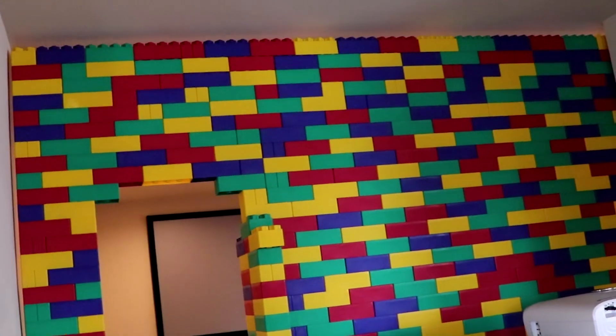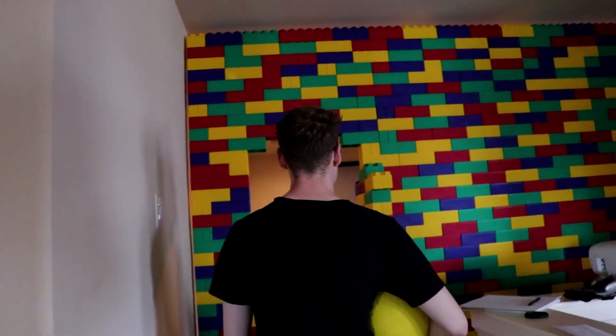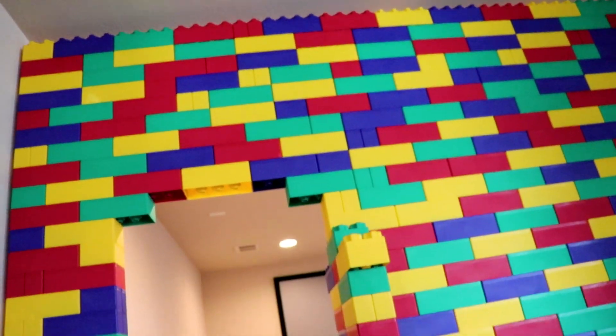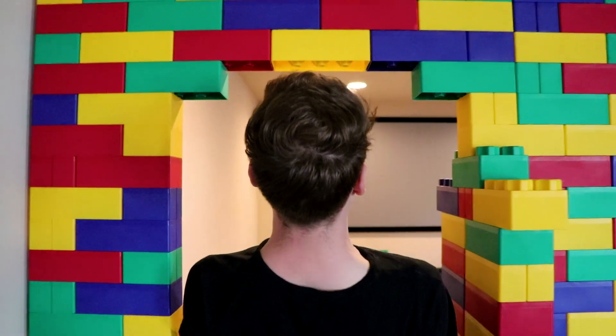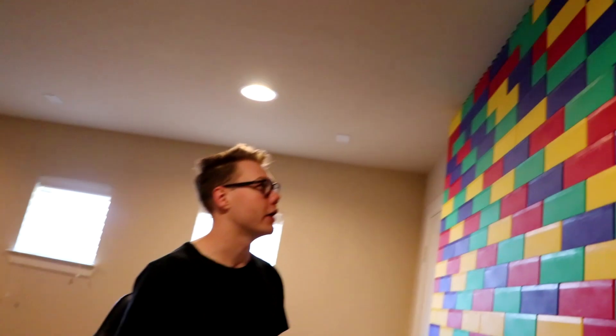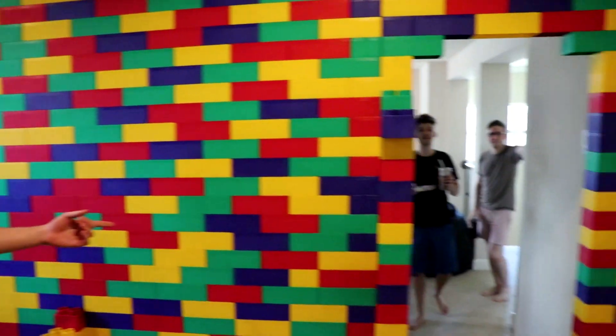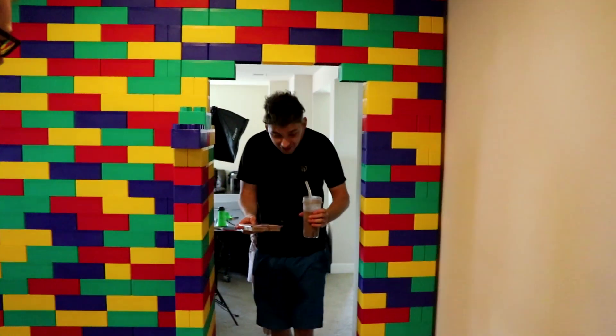Ladies and gentlemen, the moment you've all been waiting for — she is complete! From floor to ceiling, there is now a wall with a door. Let's give it a test. Do I have to limbo to get in here? Indeed you do have to limbo a little bit. There is a wall of Legos on the other side — hey boys, come on into the new room! Boys, this is my new room.